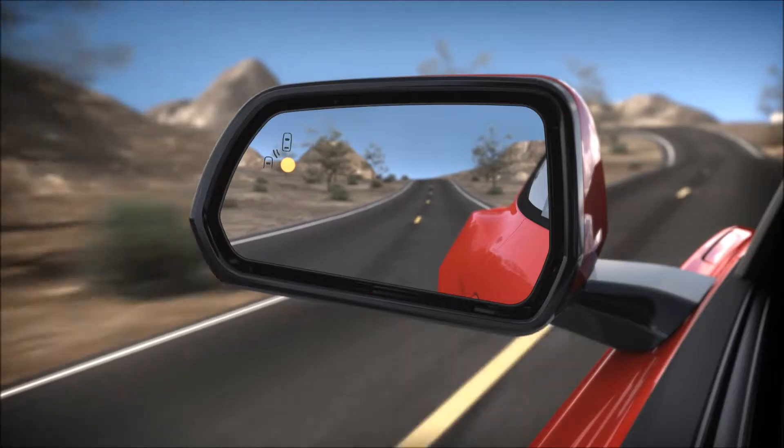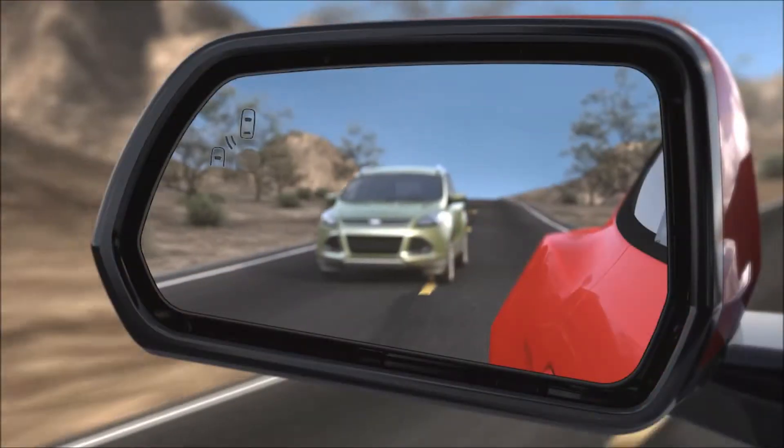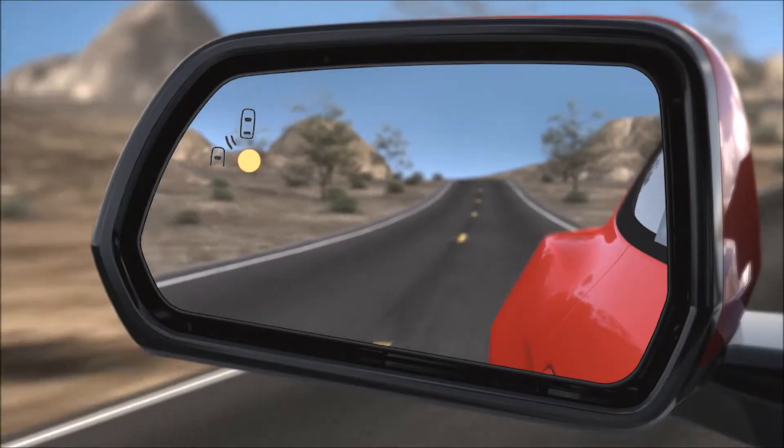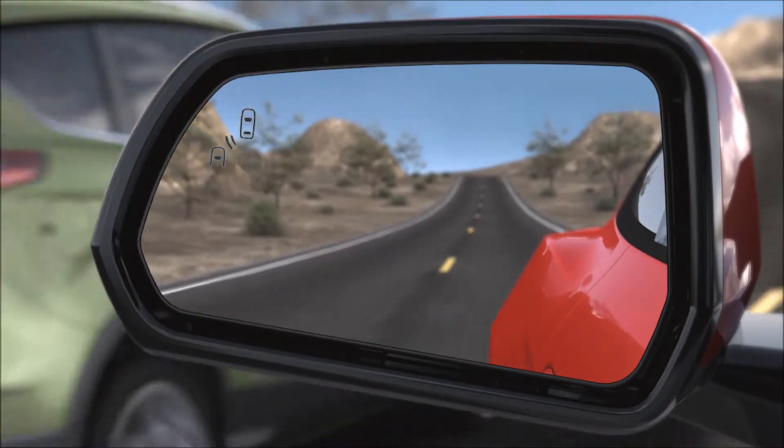The light will stay on until the vehicle is moved out of your blind spot. When you activate your turn signal, BLIS will give you a secondary flashing light warning on the corresponding side view mirror when a vehicle is within the blind spot zone.